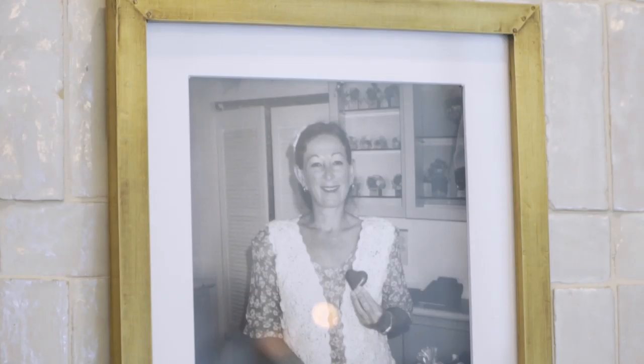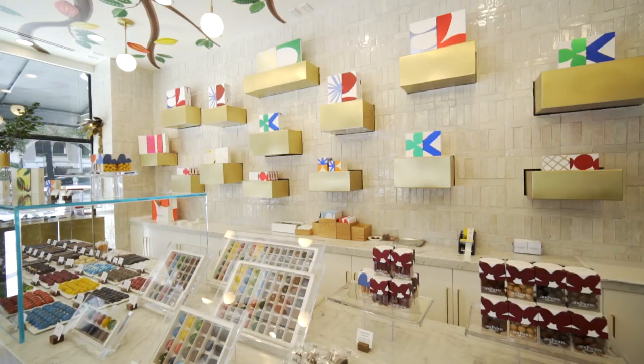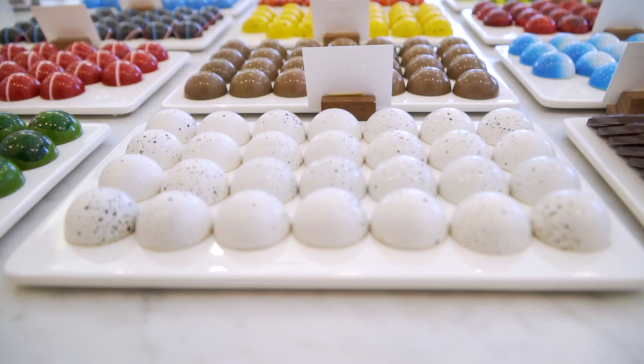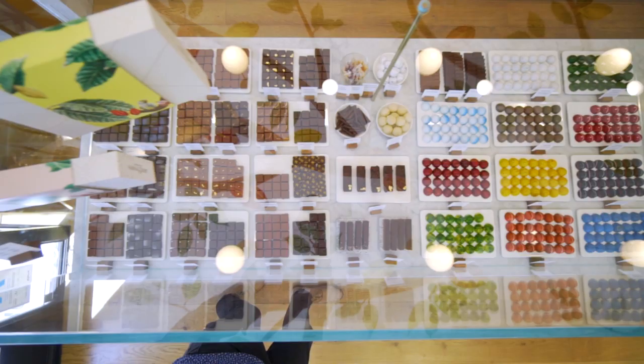Let's start with how this all came about because I know your mom dabbled in chocolate. She opened the store in 1983. We've been around for 36 years. My brother and I, Mark, took it over about six years ago and we now make a full line of confections, both modern style and classics.